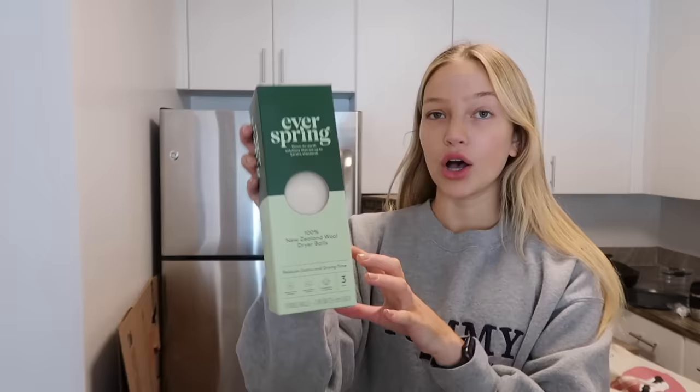Also from Everspring, I got these little dryer balls — there are three in here, they're wool dryer balls that you throw in and they help reduce static. I've been meaning to get dryer balls, so I grabbed them. Also got a few food items: some kettle corn to snack on, a box of Starbucks Pike Place K-Cups — still need to set up my Keurig — and some seltzer. I haven't tried this flavor yet, it's the Good and Gather strawberry mango. Sounded good.